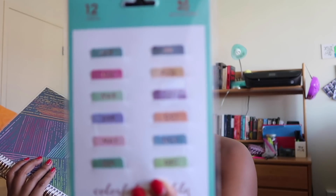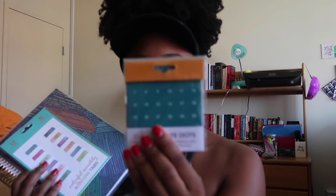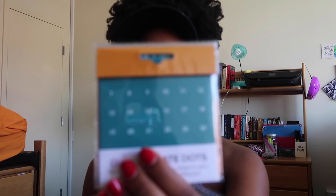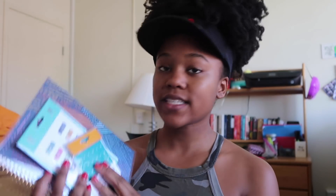With this planner, the winner will also get some tabs to put inside that have the months of the year and date dots for those monthly dates that you can customize. Basically it just shows all the days of the month. So this is prize number one.